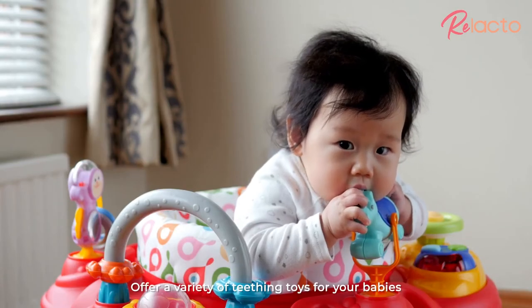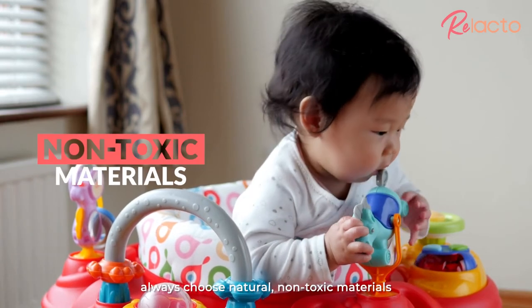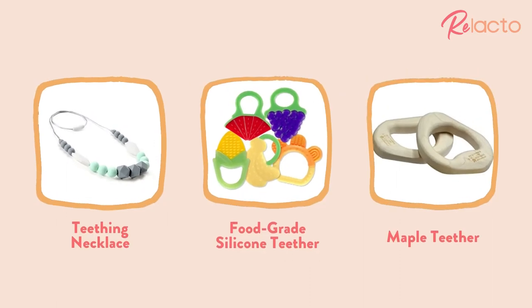Offer a variety of teething toys for your babies. When selecting teething toys, always choose natural, non-toxic materials, such as a teething necklace, food-grade silicone teether, or maple teether.